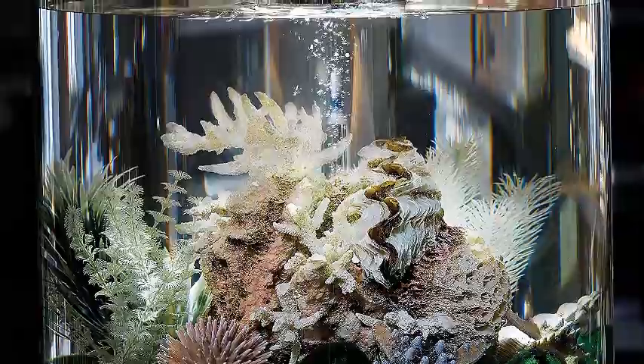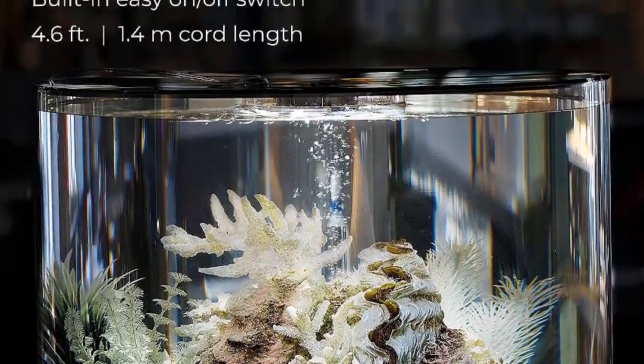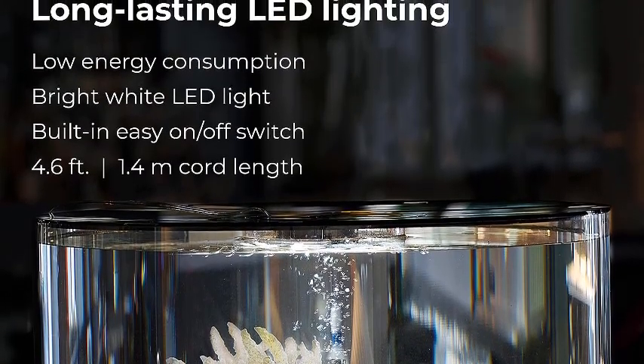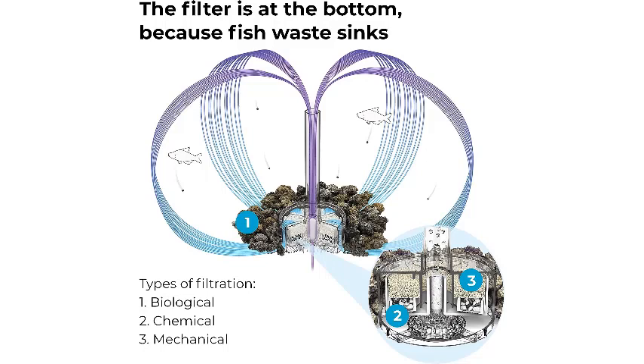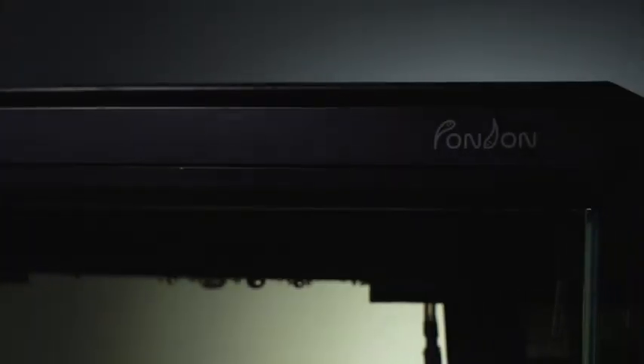Five-step filtration and a filter cartridge ensures clear, healthy water with biological, mechanical, and chemical filtration, water stabilization, and oxygenation. It is fitted at the bottom of the aquarium, because that is where most of the fish waste goes, and is easy to replace during routine maintenance. Suitable for both fresh and saltwater use.